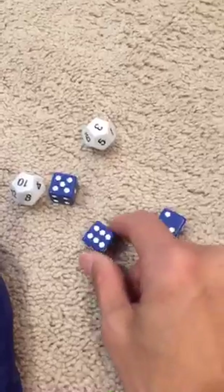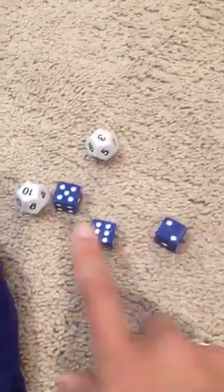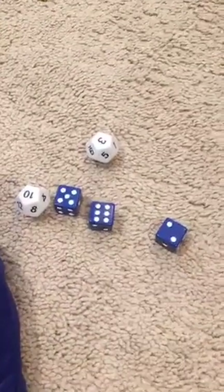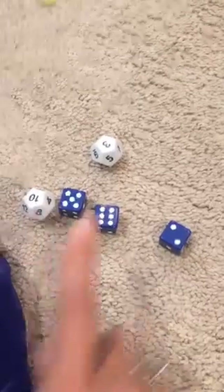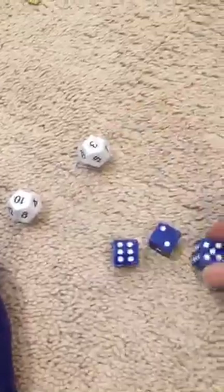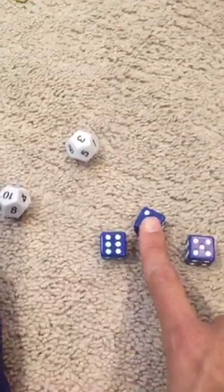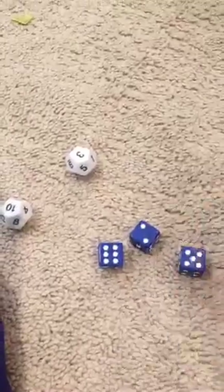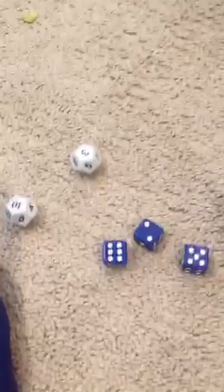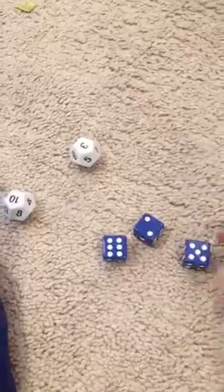For example, someone might yell out: I have 32 because 5 times 6 is 30, plus 2 is 32. Then someone tries to get closer and might say, I have 31 — because they did 6 raised to the second power: 6 times 6 is 36, minus 5 is 31. You keep playing until no one can get any closer. The winner of that round would be the person who got 31.